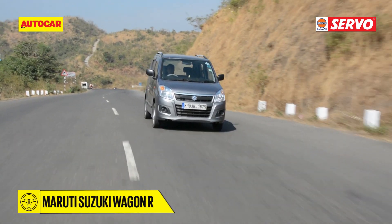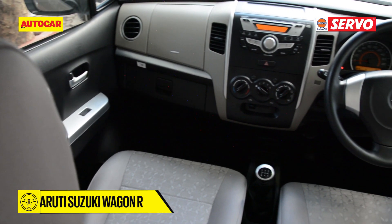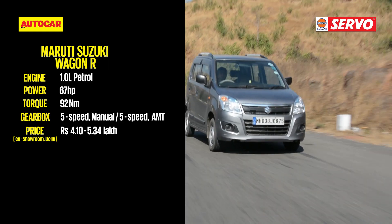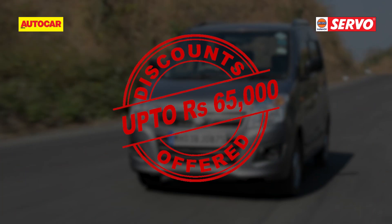The current-gen Maruti WagonR has been on sale in India for quite some time. Well known for its vast interior space, practicality and zippy nature, the tallboy hatchback gets the responsive 1.0L K-Series engine which makes city driving a breeze. Dealers are now offering discounts and benefits of around Rs. 65,000.